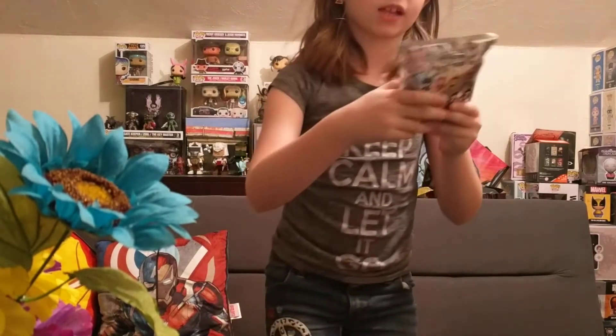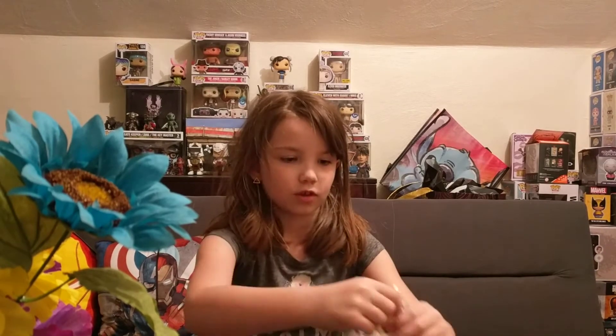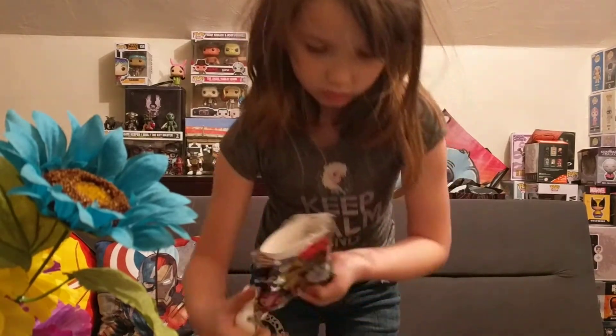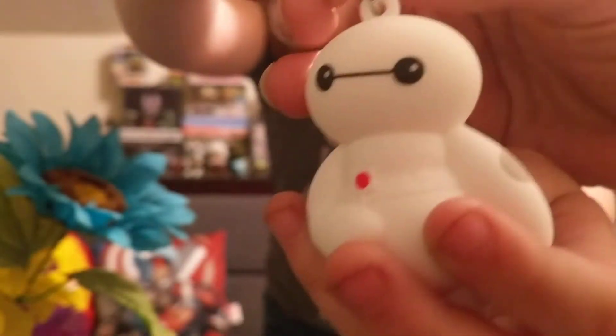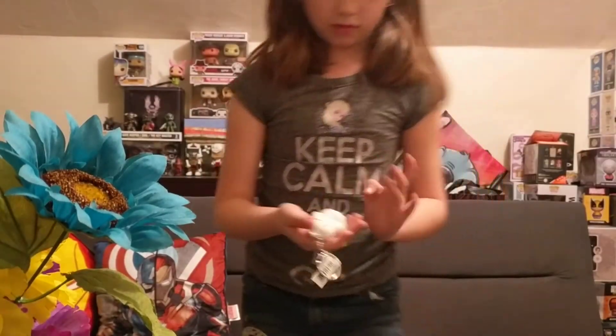My next thing I have is a Big Hero 6 mini blind bag. Let's see, get it — oh yay, I got this one! You got the Max. He's pretty cool, you can put these on your car keys. I don't drive, so yeah. So here's Big Max.